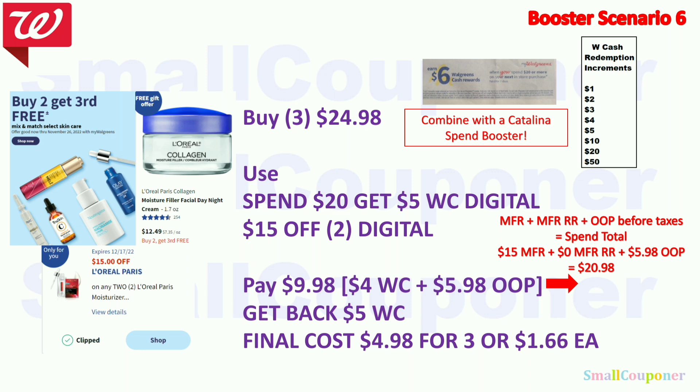The L'Oreal skincare is part of the buy two, get the third free promotion — mix and match allowed. With the just-for-you coupon for select accounts: buy three at $12.49 each — you're charged for two, third is free, so $24.98. Use the spend $20 get $5 Walgreens Cash booster and the $15 off 2 digital. Pay $9.98 — use $4 Walgreens Cash, $5.98 out of pocket. Get back $5 Walgreens Cash from the booster. Final cost is $4.98 for three, or $1.66 each. A cheaper option will be shown in the ultimate scenario.